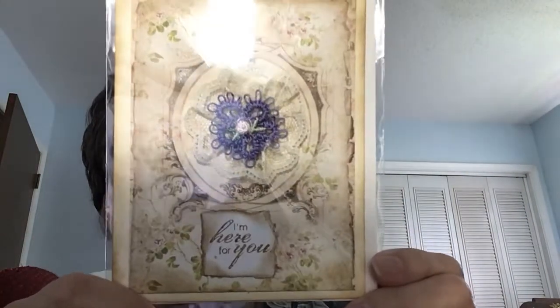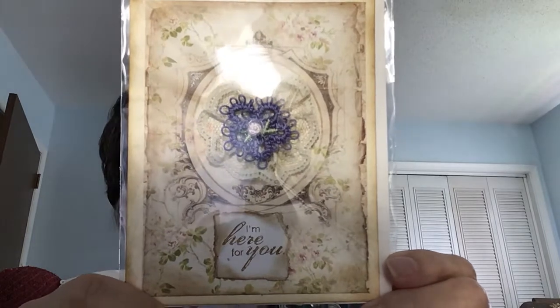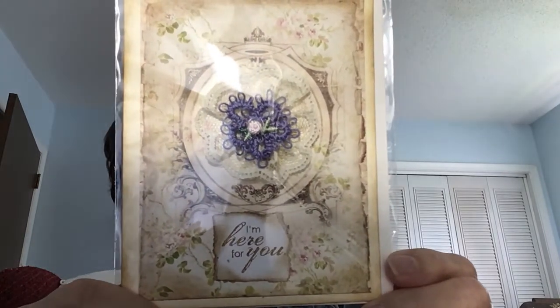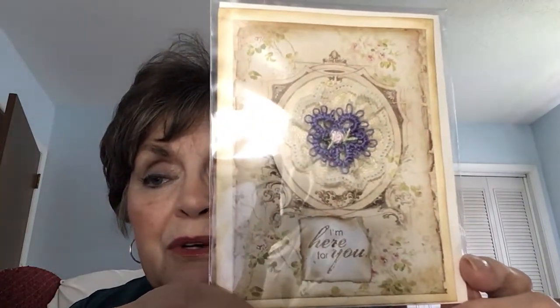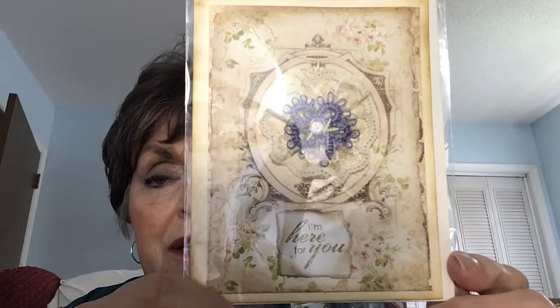I like this one too — it says 'I'm Here for You.' This would cover a lot of things. If one of your friends lost their mother, father, grandparents, or a close friend, you could send them this card and write your note on the inside. I'm sure they would appreciate getting a card from you.